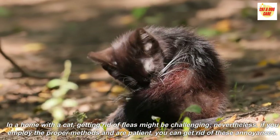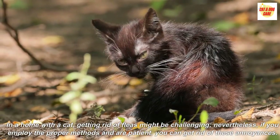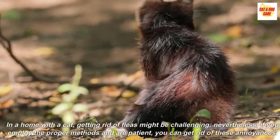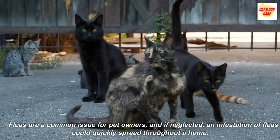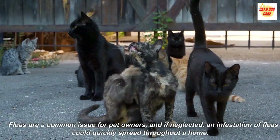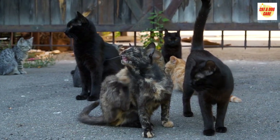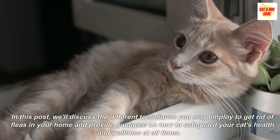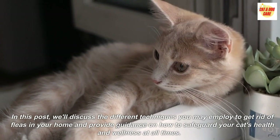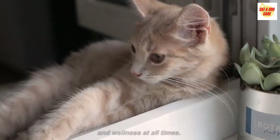In a home with a cat, getting rid of fleas might be challenging. Nevertheless, if you employ the proper methods and are patient, you can get rid of these annoyances. Fleas are a common issue for pet owners, and if neglected, an infestation of fleas could quickly spread throughout a home. We'll discuss the different techniques you may employ to get rid of fleas in your home and provide guidance on how to safeguard your cat's health and wellness at all times.